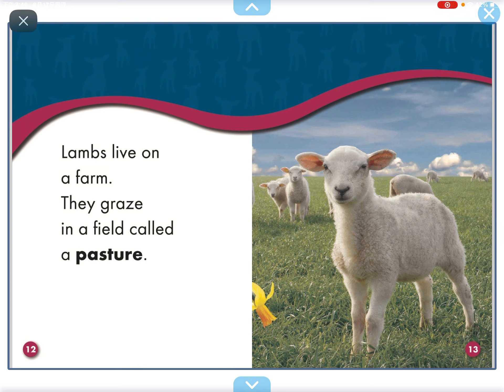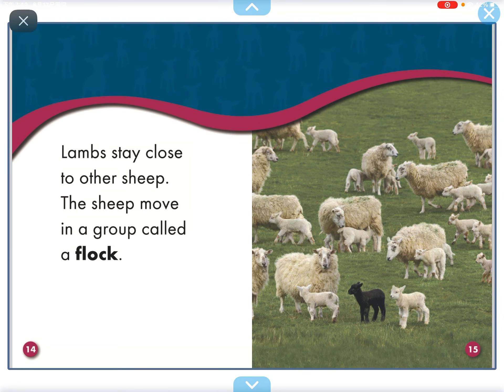Lambs live on a farm. They graze in a field called a pasture. Lambs stay close to other sheep. The sheep move in a group called a flock.